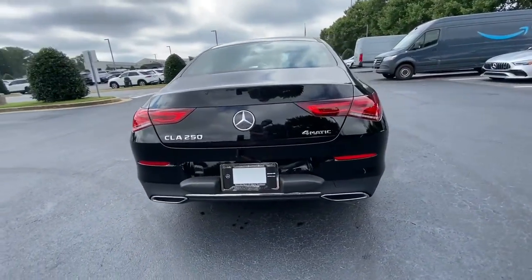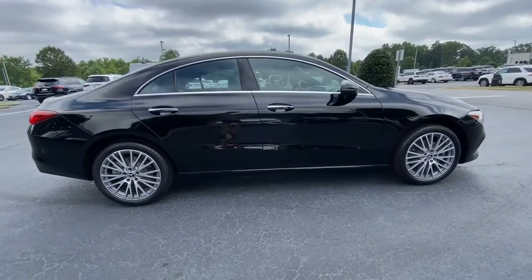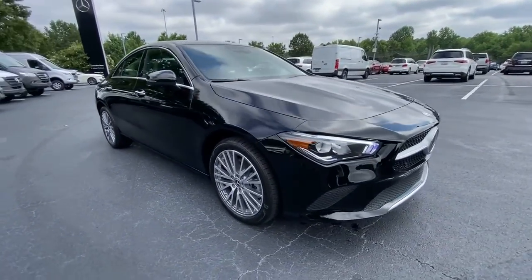From its refined sense of luxury and delightful handling to its impressive standard infotainment and safety tech, this polished four-door is the embodiment of graceful sophistication.